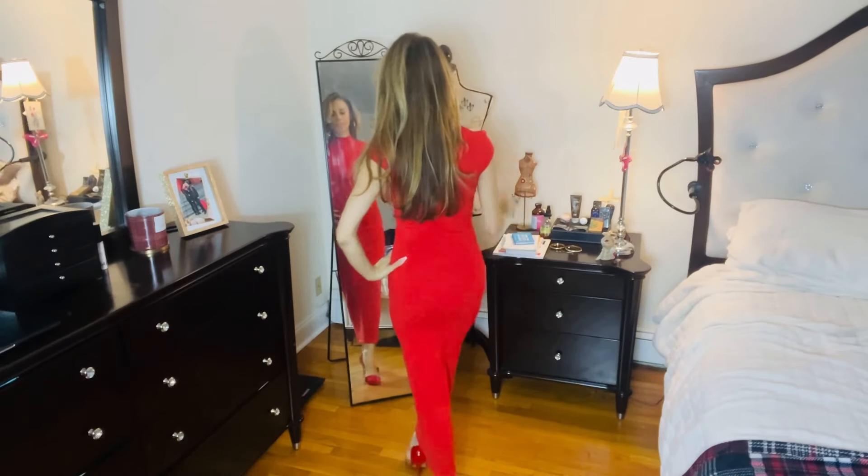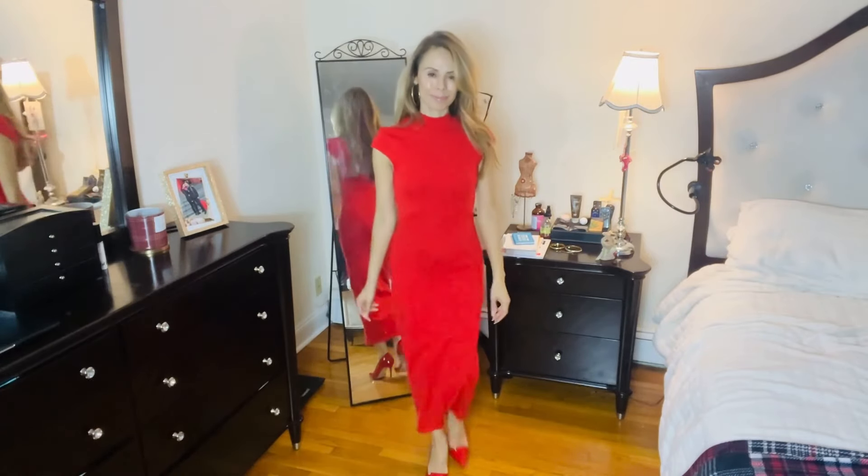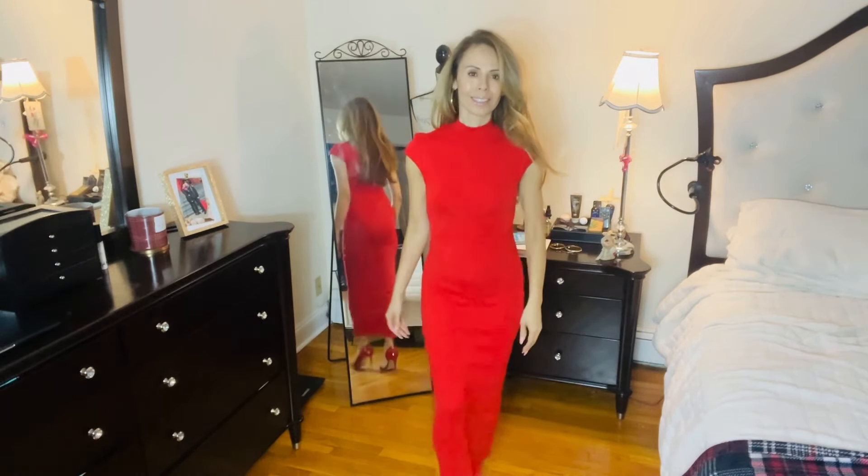I saved the red one for last, and it is so comfortable. I love knit dresses that give you so much comfort, and this one has it. It's a mock neck, little cap sleeve, all-in dress. Just the perfect length, with enough stretch that you're able to walk in it with no problem. Love it.